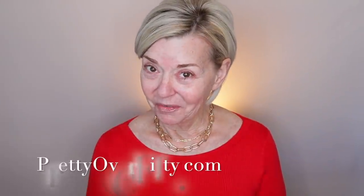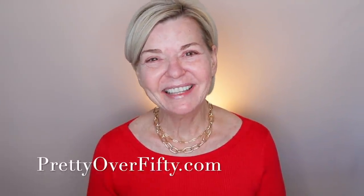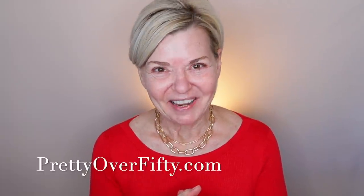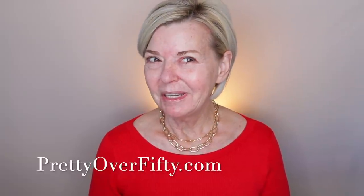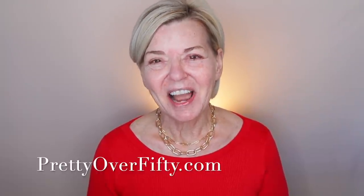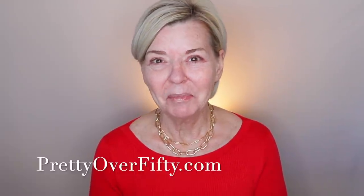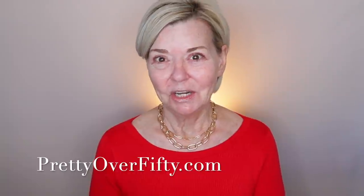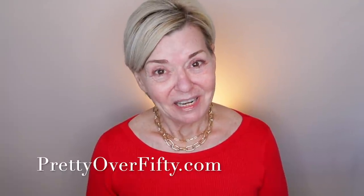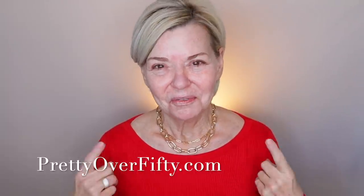Welcome in. I'm Kimberly. This is Pretty Over 50 where we talk everything makeup, skincare, and style for the over 50 woman. Today we're just playing with makeup. I was a pretty eager participant in the Ulta sale and the Sephora sale and ended up with a huge haul. Today I'm going to be diving into some of the new products I picked up and seeing how they work for us — more mature, over 50 women.